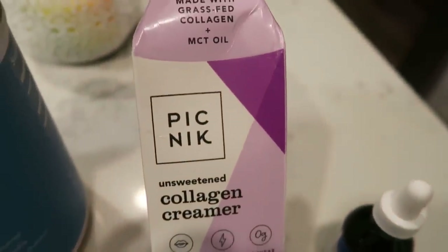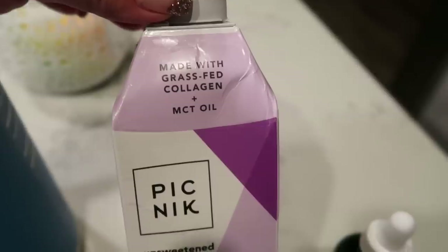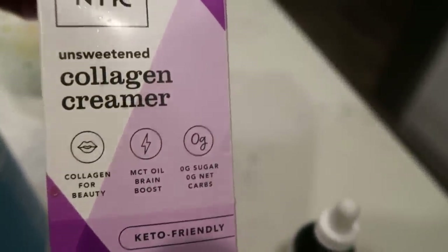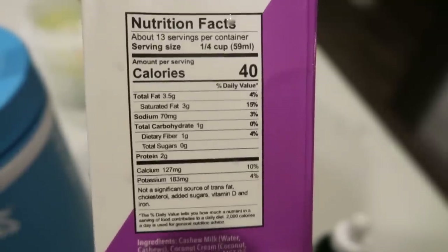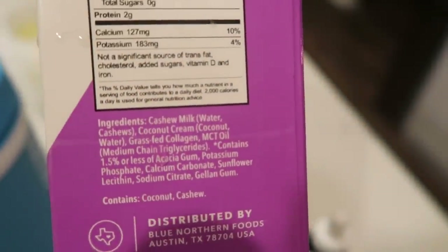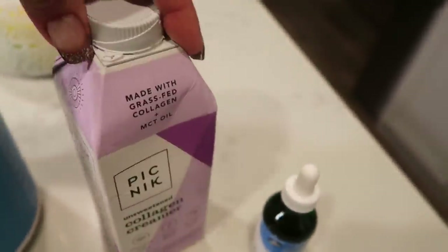I've also been using my Picnic collagen creamer, so I'm getting that little extra dose of collagen. This is a grass-fed collagen with MCT oil coffee creamer. It has fantastic ingredients and tastes really good — it makes your coffee nice and creamy. You can have a quarter cup for 40 calories, or one smart point.